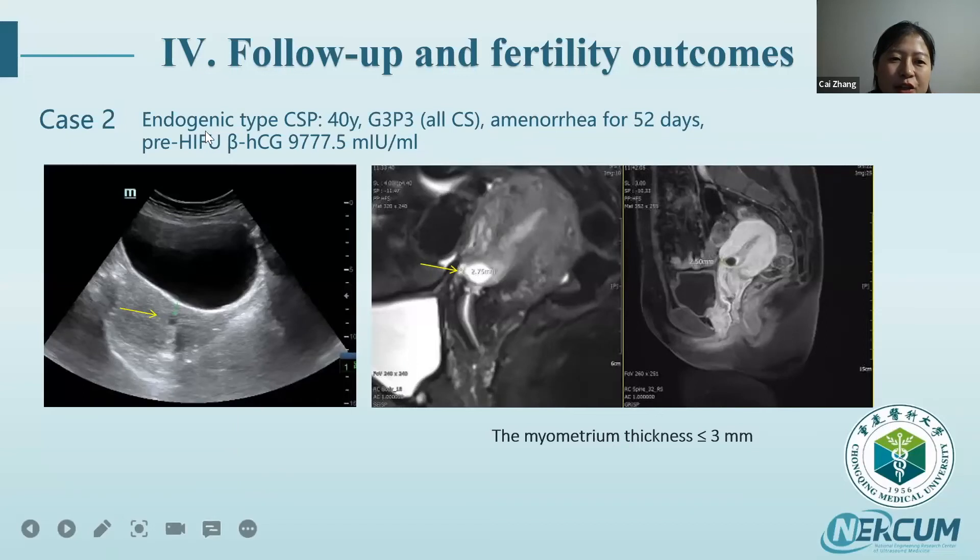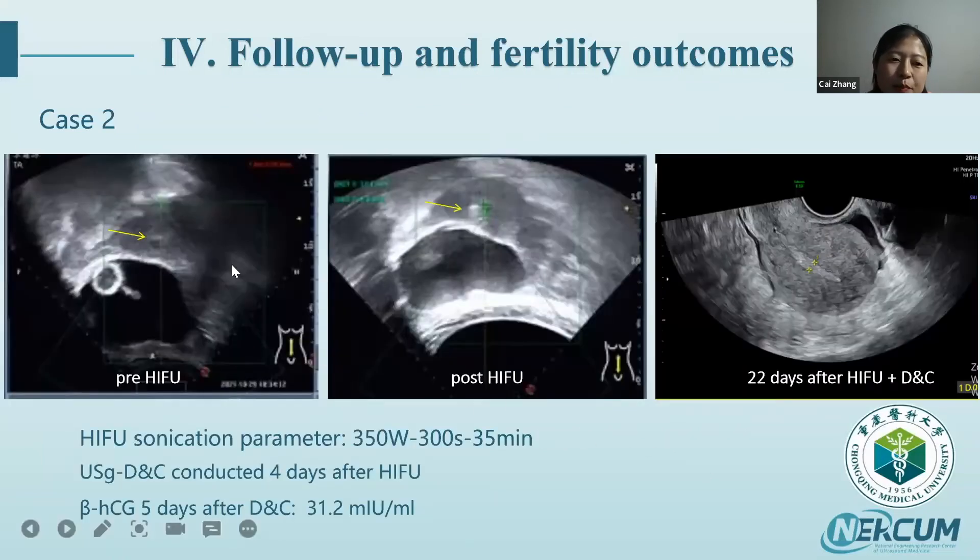Case 2: Another endogenic type CSP. The patient was para-3, all three deliveries by cesarean section. The gestational sac was implanted with myometrium thickness no more than 3 mm. Pre-HIFU imaging showed the gestational sac clearly. After treatment, grayscale changes were visible. DNC was performed four days after HIFU. Beta-HCG decreased dramatically within five days after DNC, and the patient was discharged. At 22 days post-HIFU and DNC, ultrasound showed the uterus returned to normal with nothing visible in the implantation area.